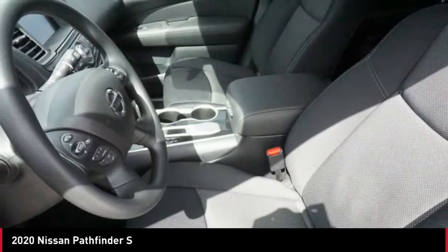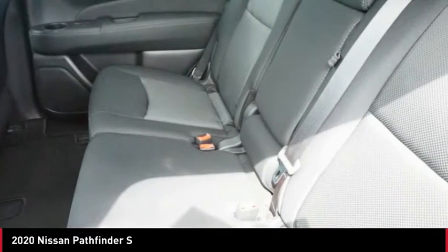Rear view camera, audio radio, touch screen display. This beauty will make even your house keys jealous. Drive it today.